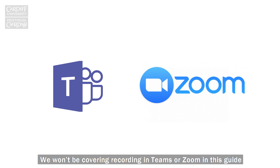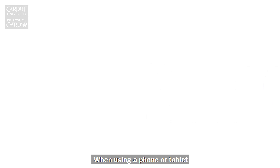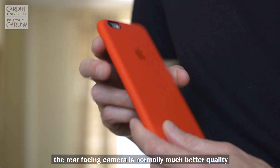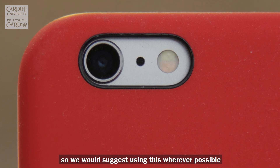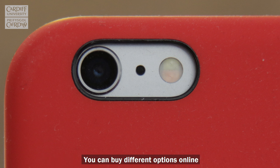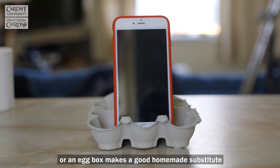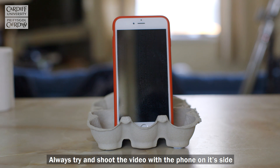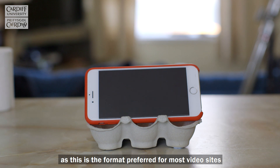We won't be covering recording in Teams or Zoom in this guide and also won't be covering streaming. When using a phone or tablet the rear-facing camera is normally much better quality so we would suggest using this wherever possible. You'll need a stand of some kind to hold your phone or tablet — you can buy different options online or an egg box makes a good homemade substitute. Always try and shoot the video with the phone on its side in landscape mode as this is the format preferred for most video sites.